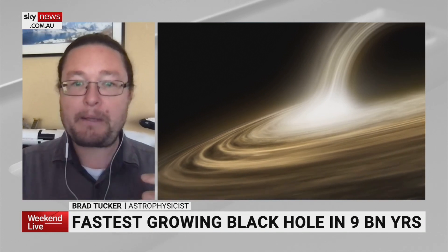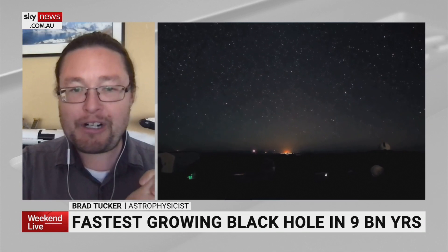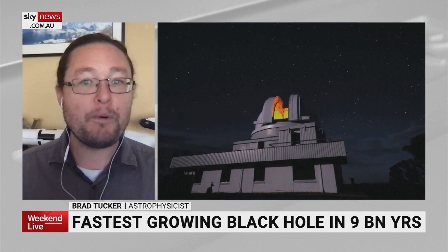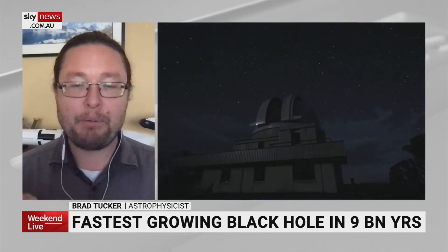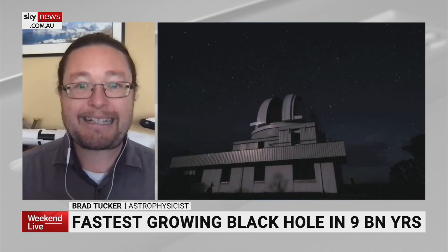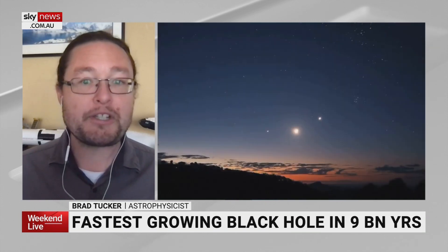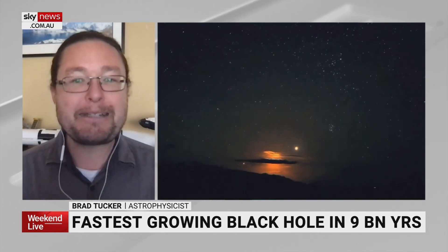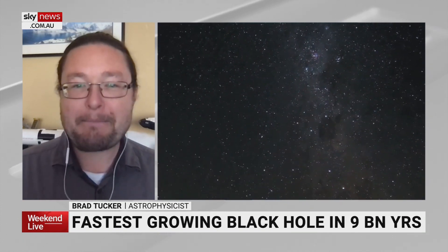This is all important for understanding how black holes grow. We think black holes start as very small things when a single star ends its life, and over time eats more and feeds more, growing into the big ones we see today. Finding a black hole like this pushes the bounds for how big they can get and how much they can eat, shedding light on how these monsters get to be the size they do — because when you eat the size of an Earth per second, you're mighty big.